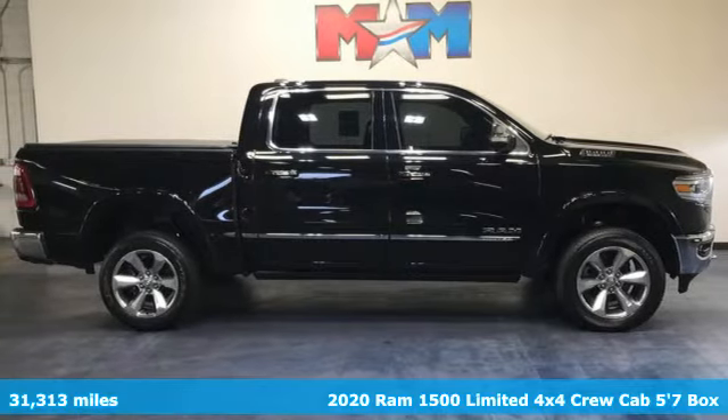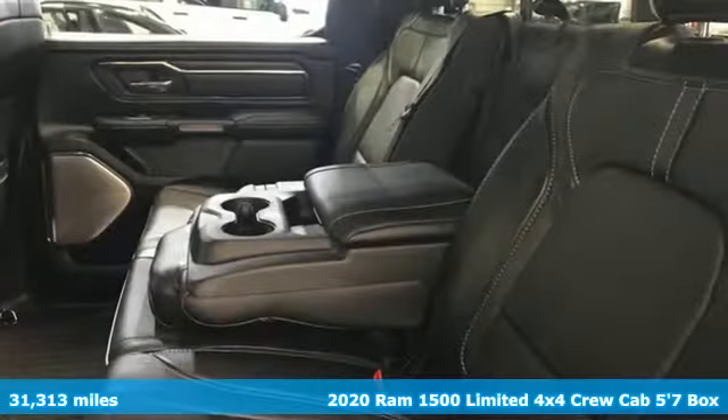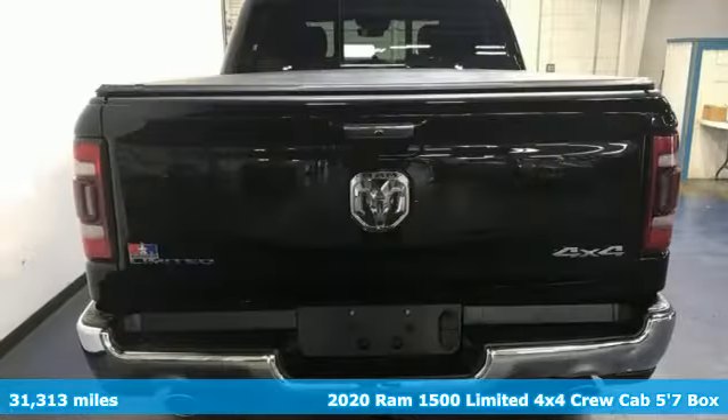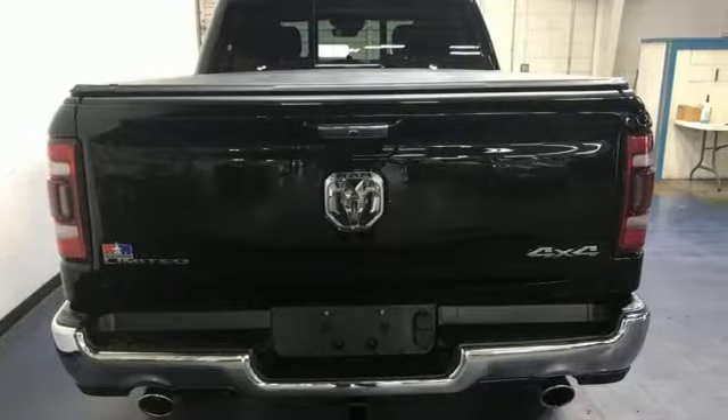Here's a 2020 RAM 1500. The ability to use tools separates humans from other animals. This RAM 1500 is a powerful one and will separate you from other humans.